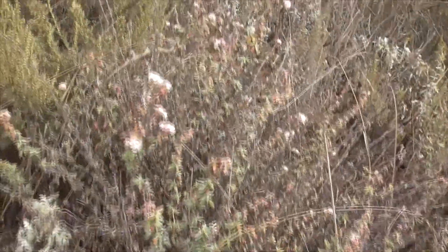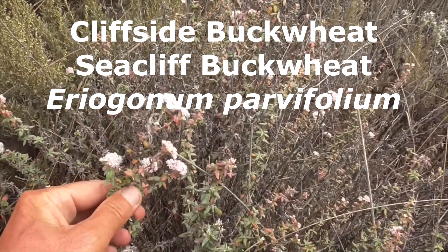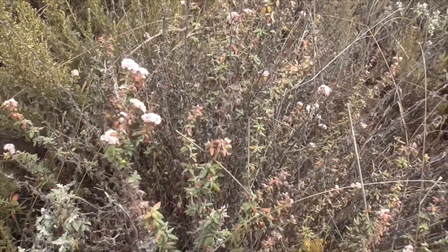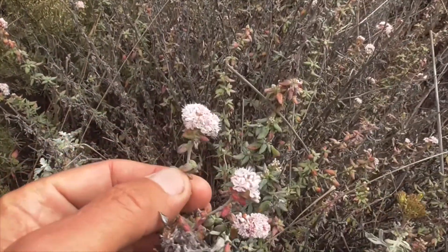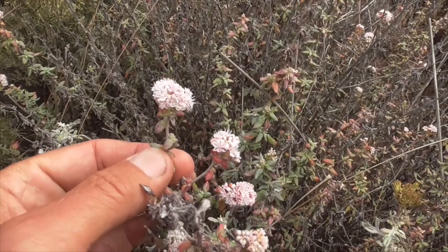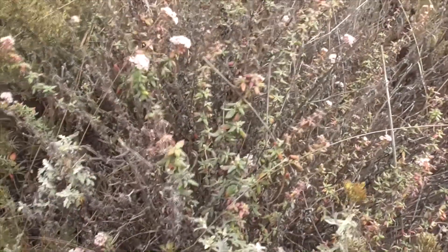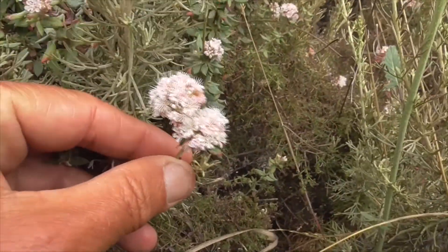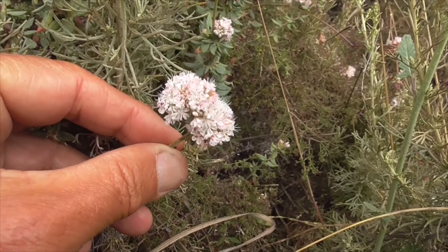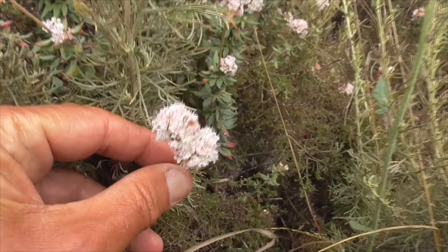So this plant here is our Cliffside Buckwheat, Aragonum parvifolium. He's a small shrub. You've got these little tiny pinkish flowers in very dense terminal clusters. The shoots and the seeds of this plant are edible, and the flowers — the Native Americans made them into an eyewash. Very similar to the Aragonum fasciculatum, which is California Buckwheat.